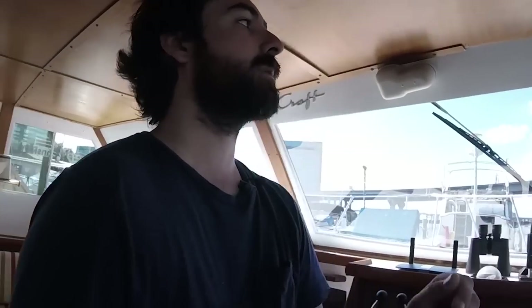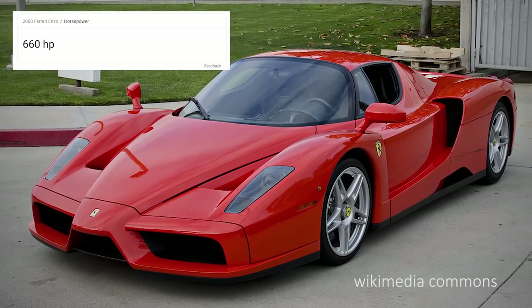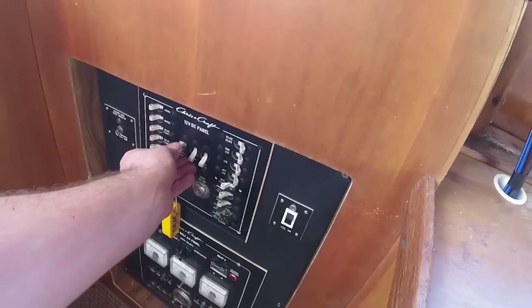I think y'all are ready to hear the engines. Let's get that going. These engines are original to the boat — 1978 Crusader marinized 454 big blocks, each with about 306 horsepower, which gives it combined as much horsepower as a 2003 Enzo Ferrari, which is my dream car. So instead of buying a $3 million Ferrari, I bought a freaking boat with the same horsepower. Let's get this thing up and running.